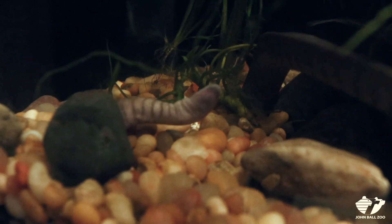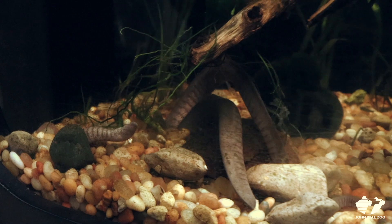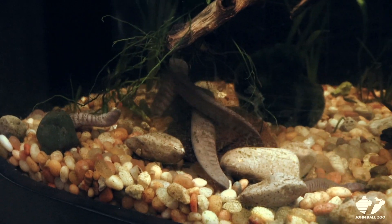They're actually live bearers — they don't lay eggs. Some caecilians are egg layers and some are live bearers, and this group is actually a live bearer.